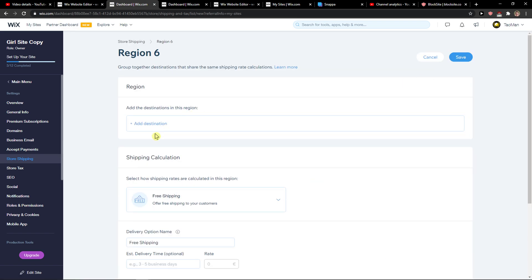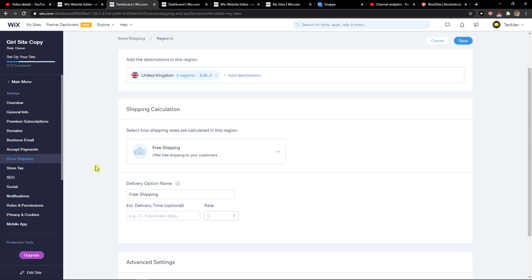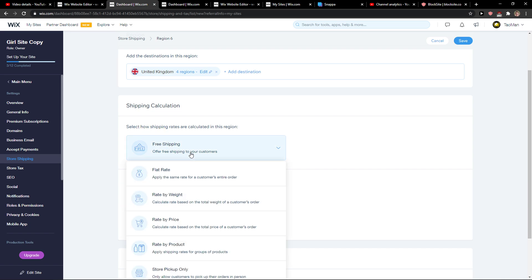Here you want to go and add a region. I'm going to add let's say United States or United Kingdom — it doesn't matter. You'll see options like free shipping come up.